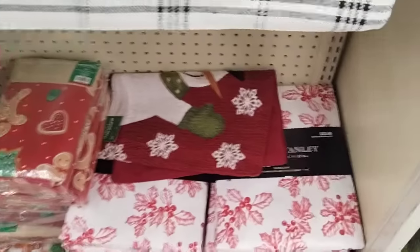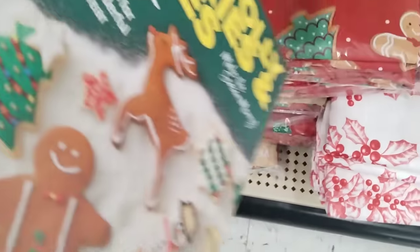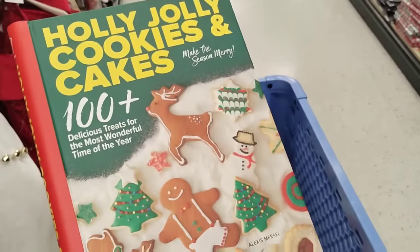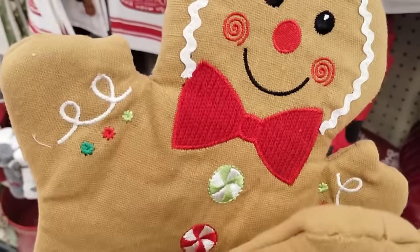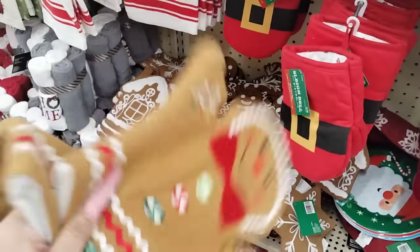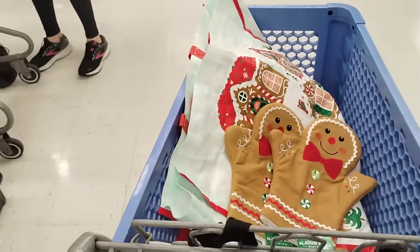You guys, look at these — $25.99, that's really beautiful. Look at this book — Holly Jolly Cookies and Cakes, $19.99. That's cute too — half of that, that's not a bad deal. These oven mitts were hiding and I'm going to get them — they are $8.99. I kind of feel like maybe I should just get the tree skirt and get it over with.